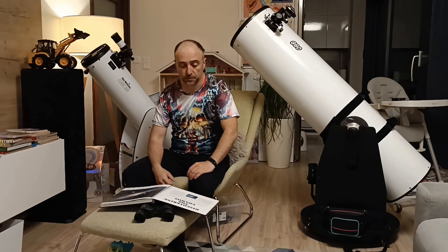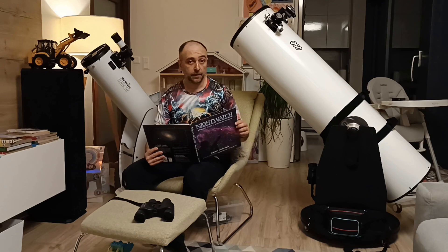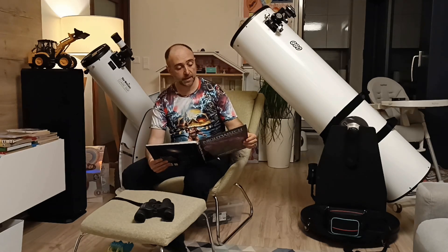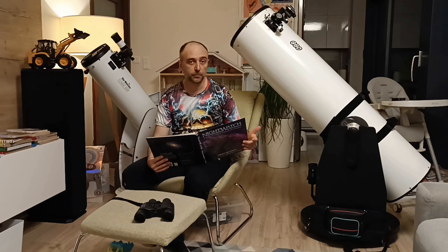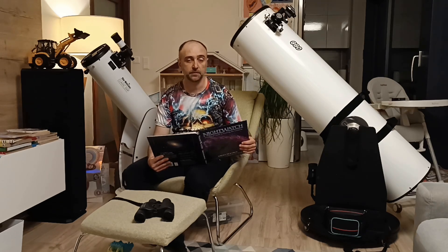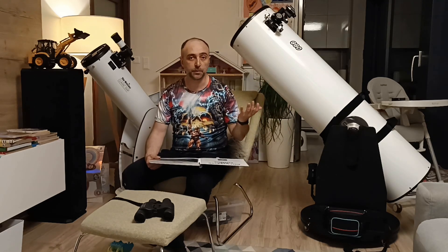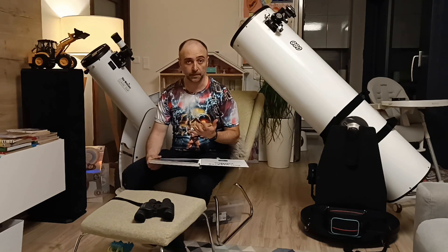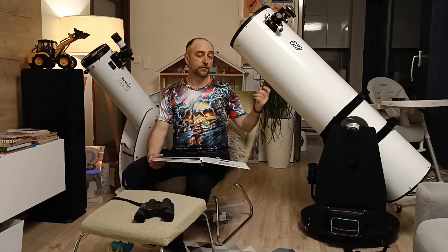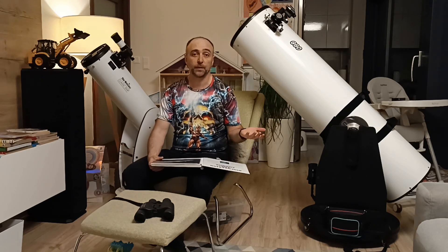So why do we need these big telescopes? Today I'll use a really nice book I highly recommend — Night Watch. It has a really nice overview of beginner targets. Just because these targets are great for beginners doesn't mean that once you have a big telescope you cannot experience them in an even better light. To be honest, these targets look absolutely amazing in the 12 inch.